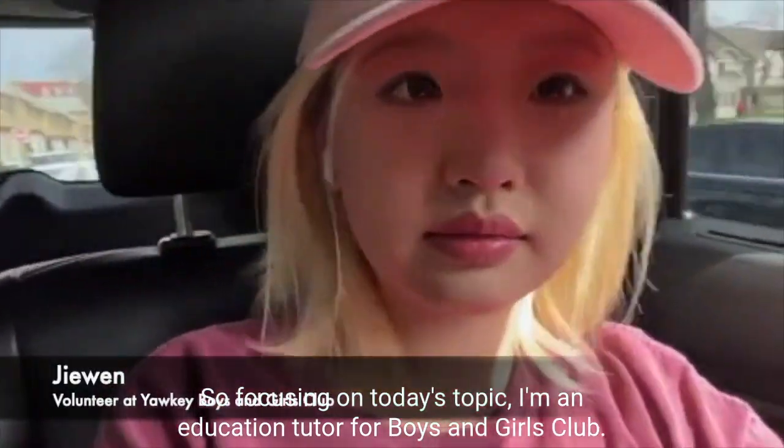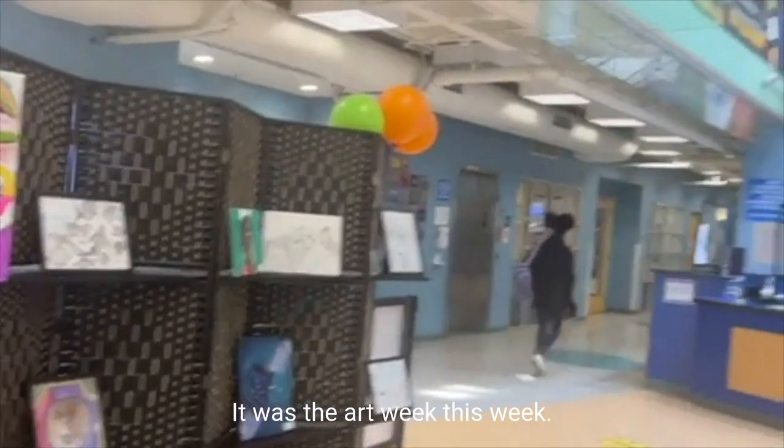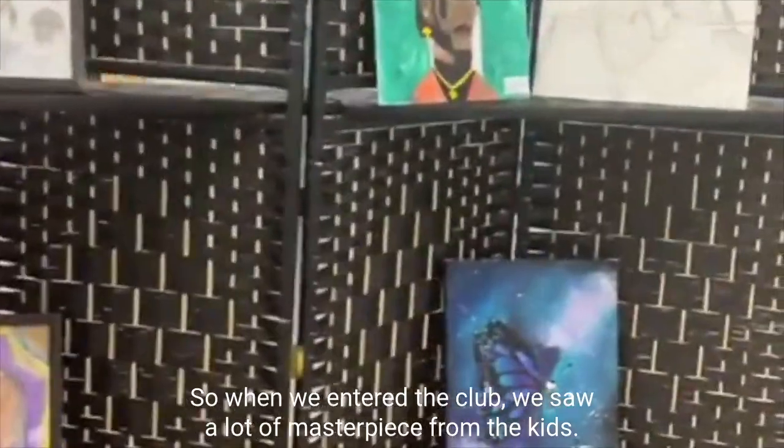I'm an education tutor for Boys and Girls Club. It was art week this week, so when we entered the club, we saw a lot of masterpieces from the kids.